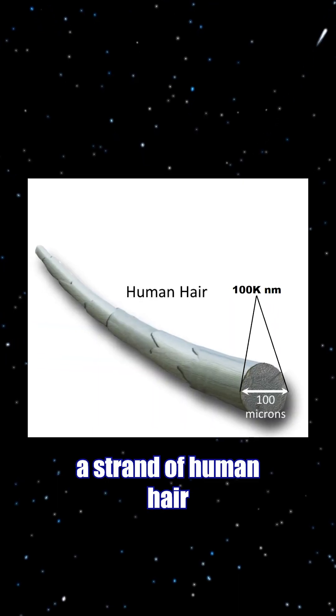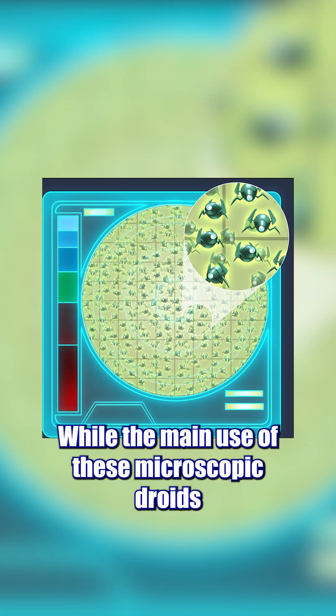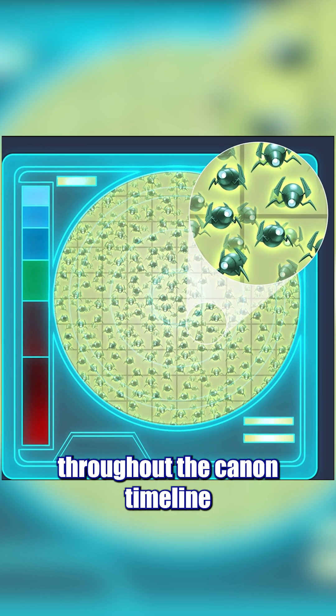To put that in scale, a strand of human hair is about 100,000 nanometers wide. While the main use of these microscopic droids was for electronics fabrication, you see them used for more nefarious purposes throughout the canon timeline.